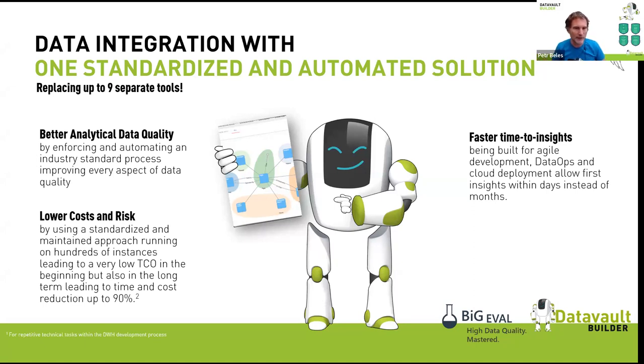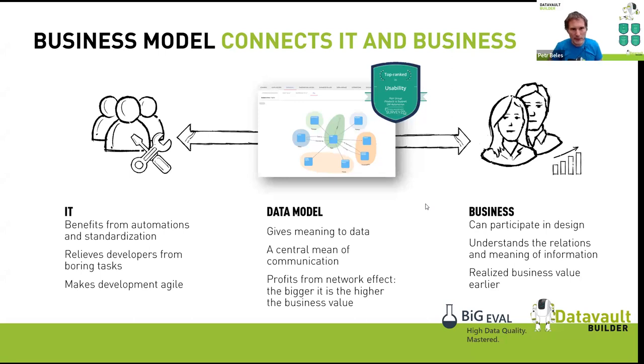The target is to deliver better analytical data quality while lowering cost and risk, and shortening the time to insight — how long it takes from a new requirement until you can deliver it to your data consumers. The main idea is to start with a model-driven approach using a business model.